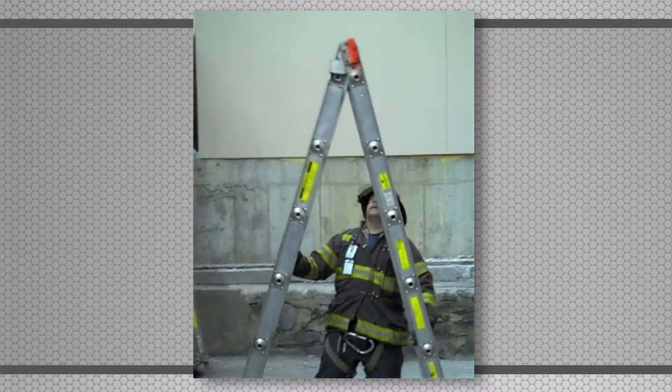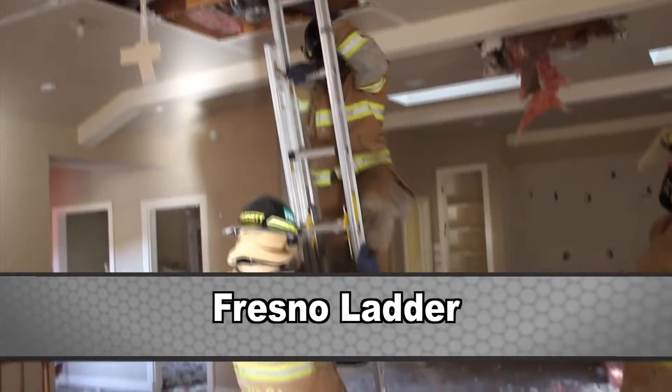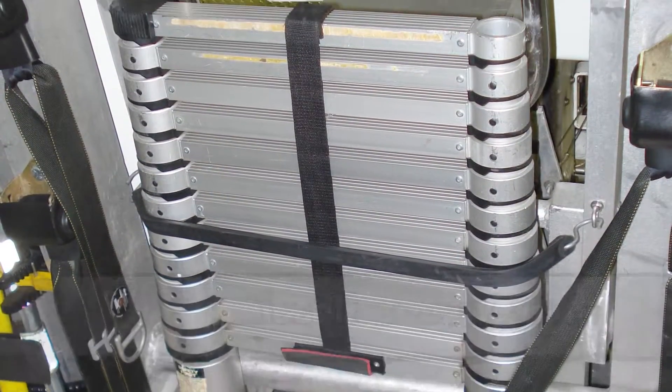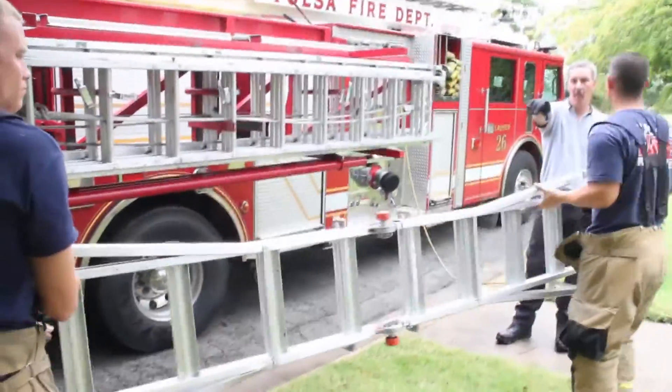Because of its size, the A-frame ladder can be conveniently transported through a structure. A Fresno ladder is a narrow extension ladder with no halyard or pulleys. Miscellaneous ladders are often carried on numerous fire department apparatus. These might consist of step ladders, collapsible ladders, and specific brands — for example, the Little Giant Ladder.